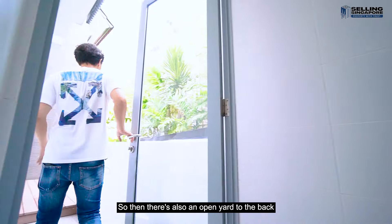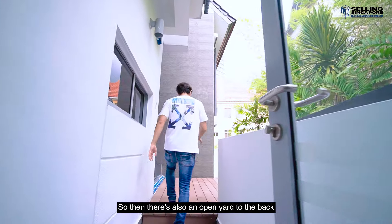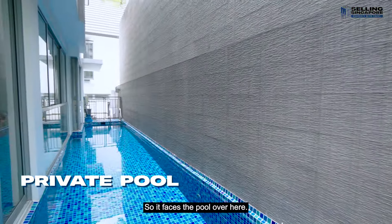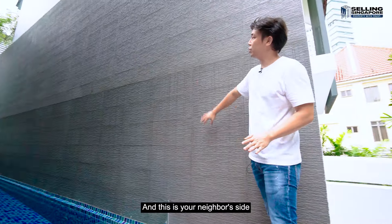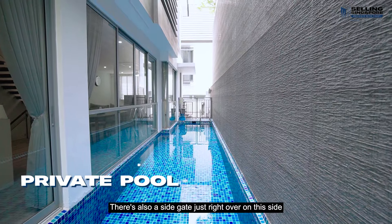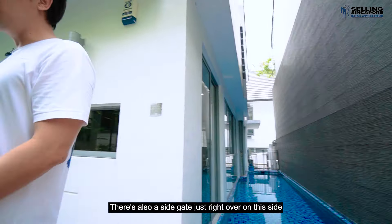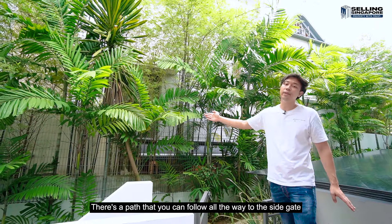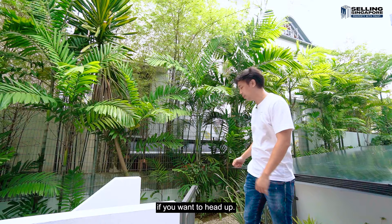There's also an open yard to the back, and we're coming out onto this outdoor deck which faces the pool. This is your neighbor's side because these are all Strata bungalows. There's also a side gate just on this side which enables you to go out — there's a path you can follow all the way to the side gate if you want to head out.